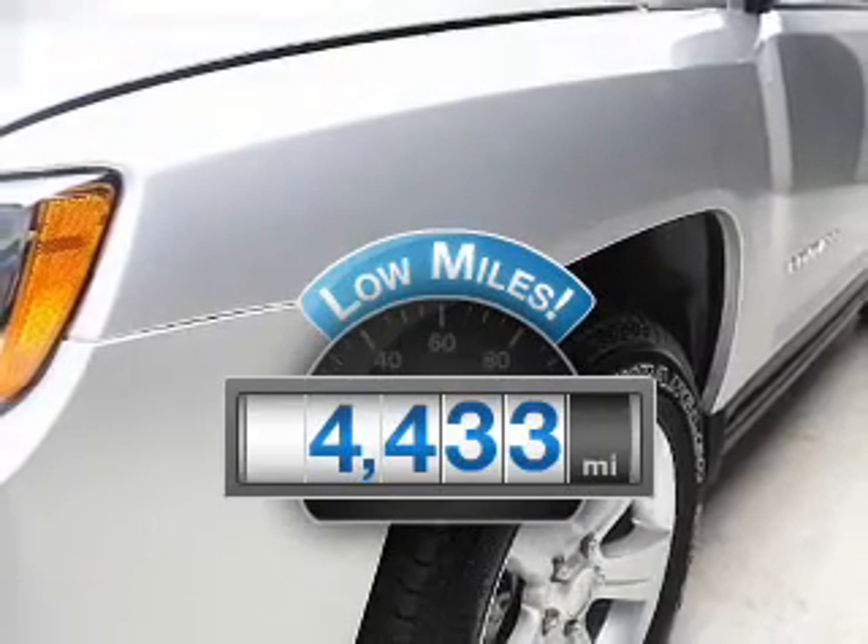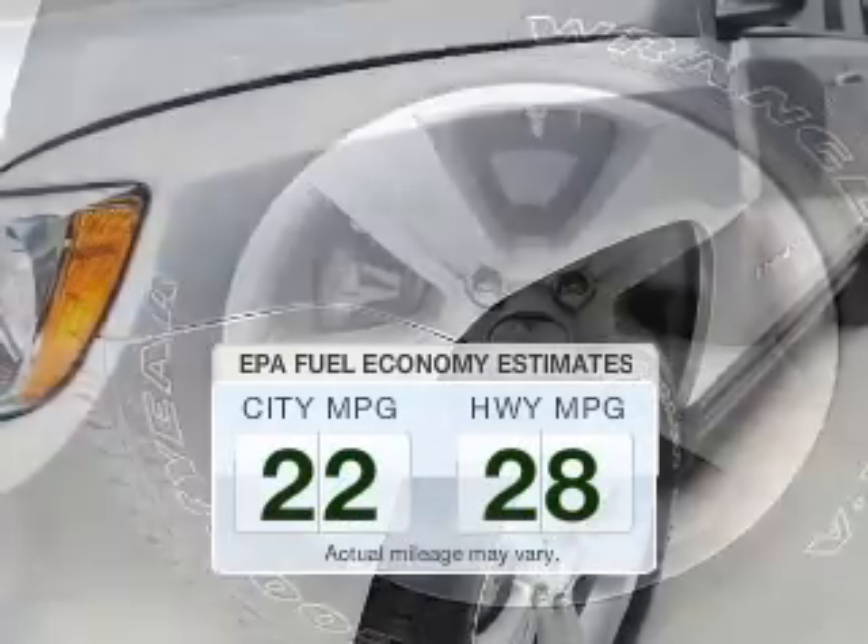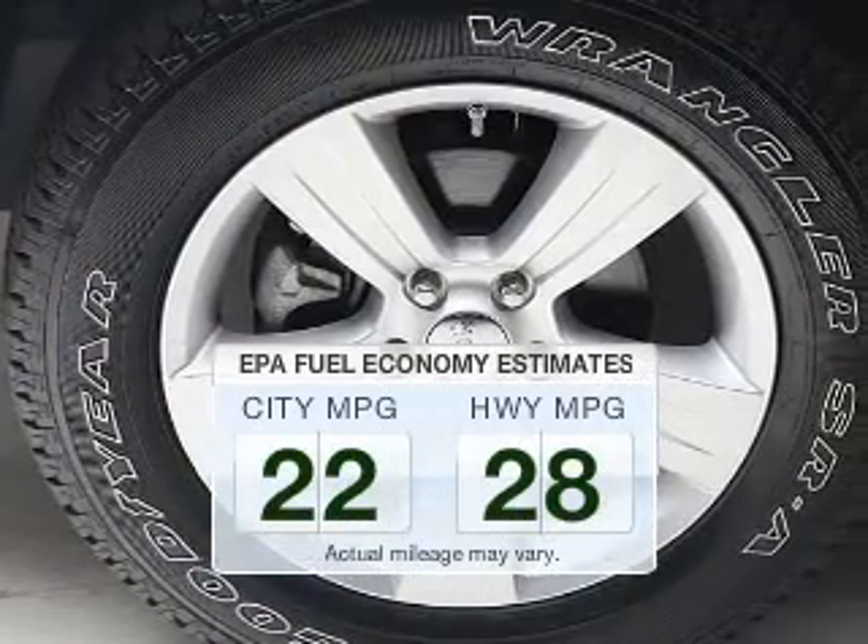With low miles, this automobile will take you far and get you where you want to go. In the city or on the highway, you'll spend less time at the pump with this fuel-efficient vehicle.